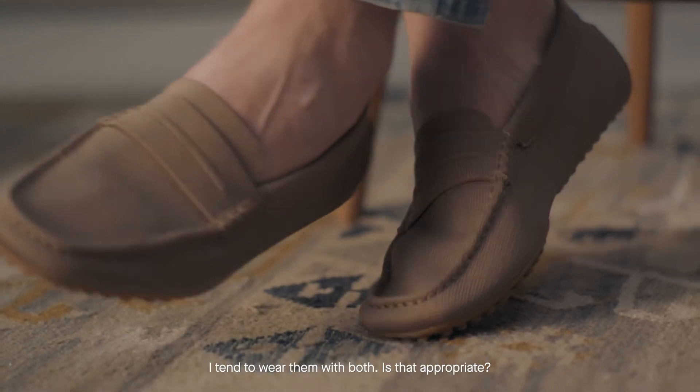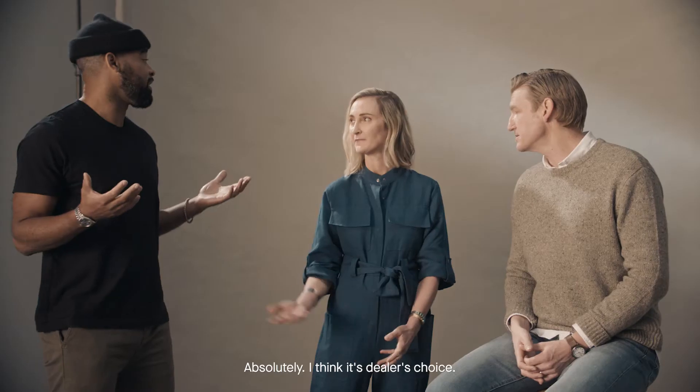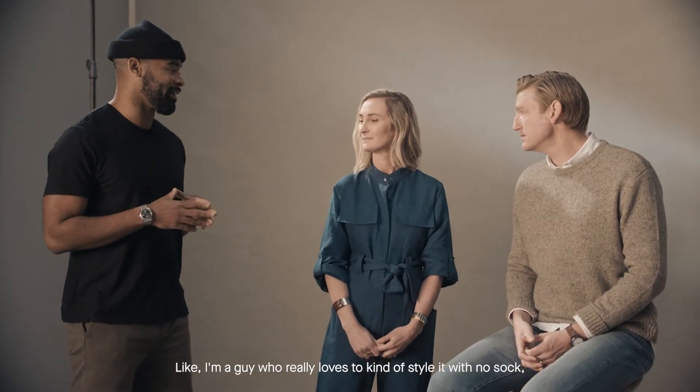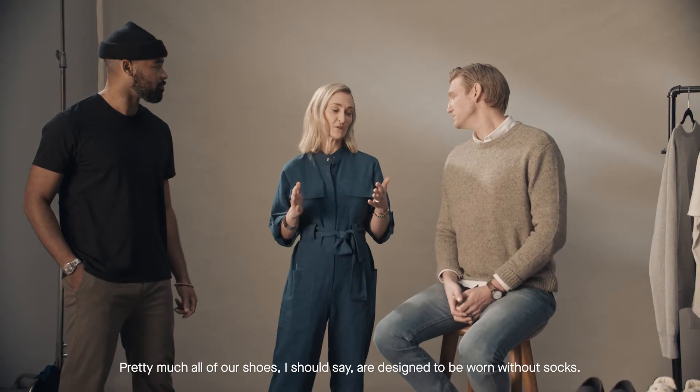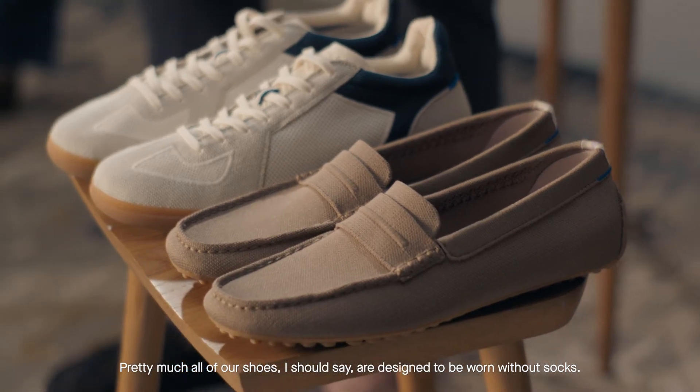I tend to wear them with both — is that appropriate? Absolutely, I think it's dealer's choice. I'm a guy who really loves to style it with no sock, whether it's the chinos or the jeans. Pretty much all of our shoes are designed to be worn without socks.